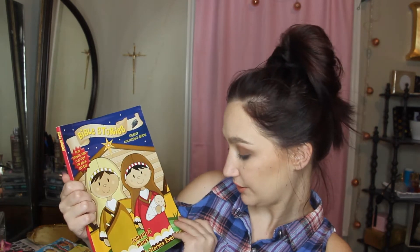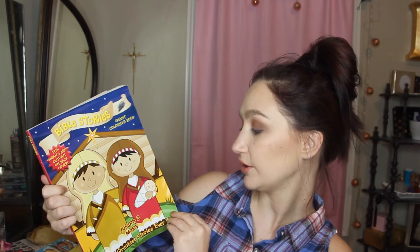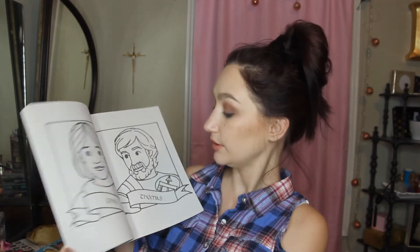The next coloring book is for my older daughter — the one I'm actually homeschooling. It's a Bible stories coloring book: Noah's Ark, Joseph and Mary, the Greatest Stories Ever Told. There's a cut-out on the back cover too. Just a run-of-the-mill coloring book, but I love to incorporate Jesus into everything we do.